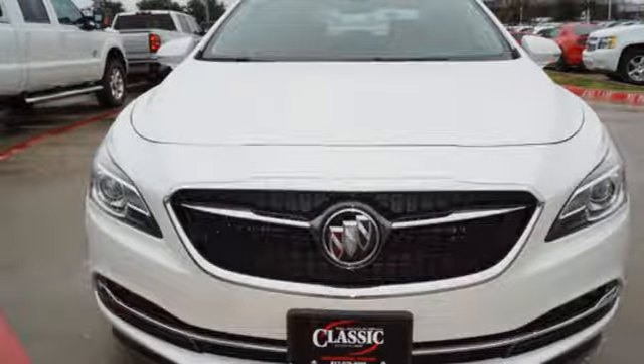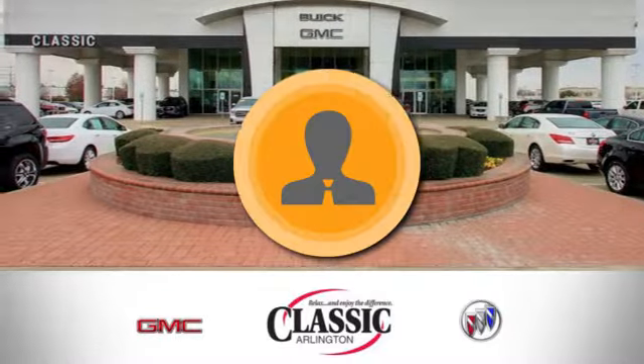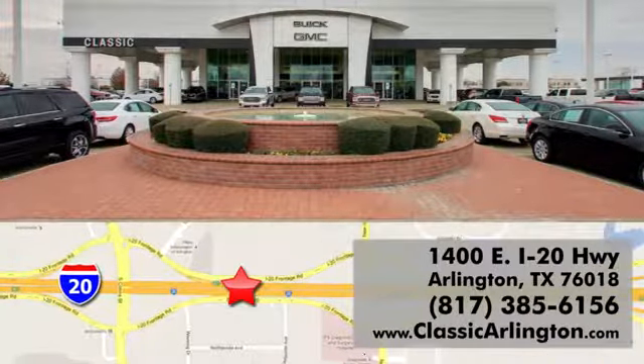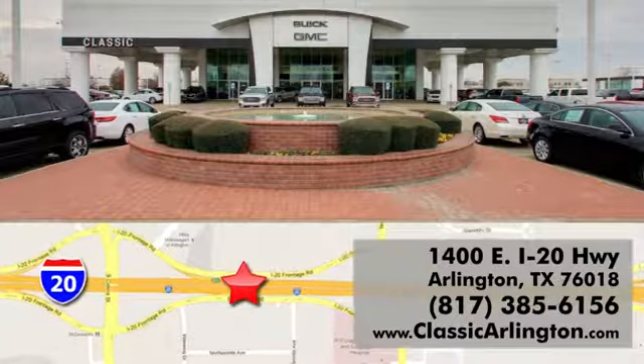Hurry in today and see it for yourself. Call, click or stop in today. Classic Buick Pontiac GMC is conveniently located at 1400 East I-20 in Arlington, Texas.